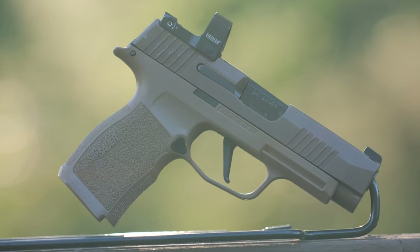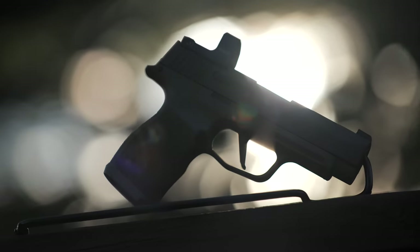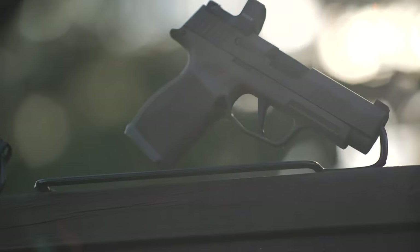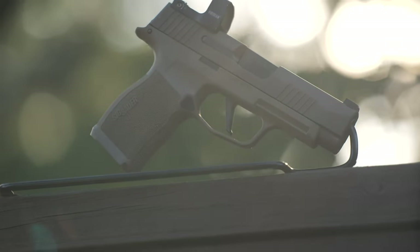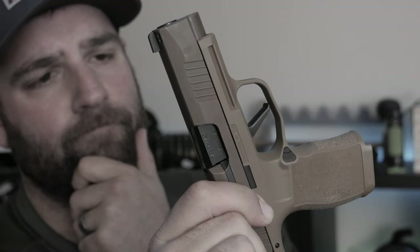The XL does have some features which might be considered better than the Macro. If you aren't interested in a compensator, that might be a great option. The barrel is also slightly longer, which can help with perceived accuracy and a minute ballistic performance increase. And I mean minute.